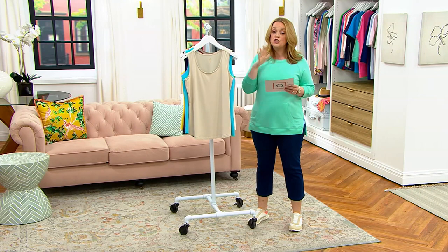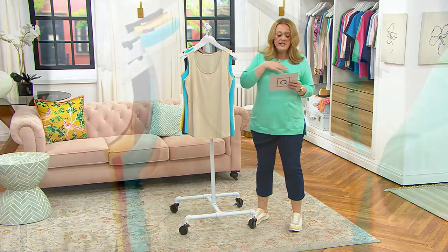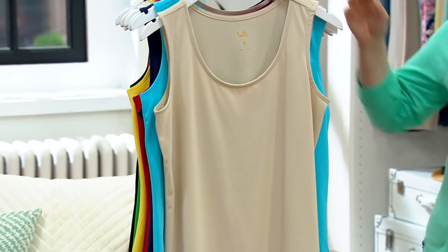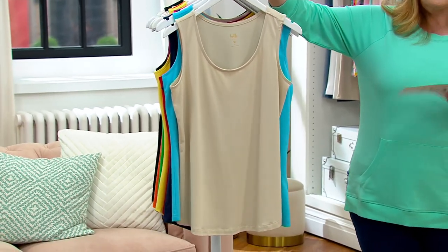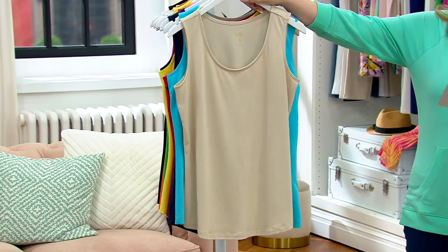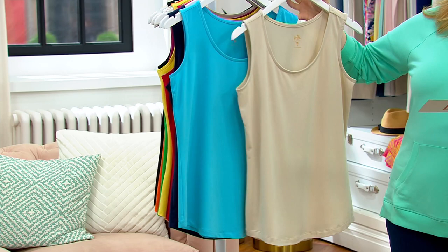This is a twofer and this fabric holds color so beautifully — it is so soft. This is what I like to call on our Wednesday morning show the Bell Essentials, where you stock up. The stock-up is kind of already included because you're getting a set of two. This is the Sand and the Caribbean duo.